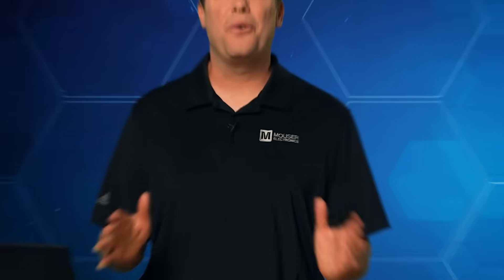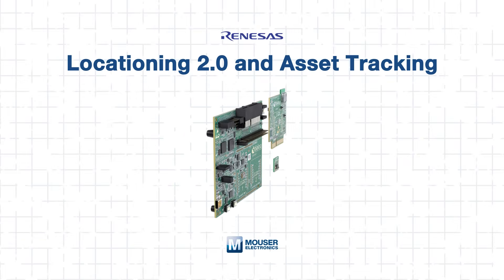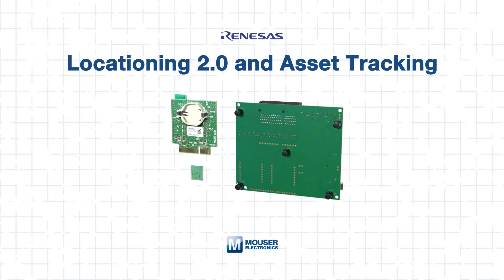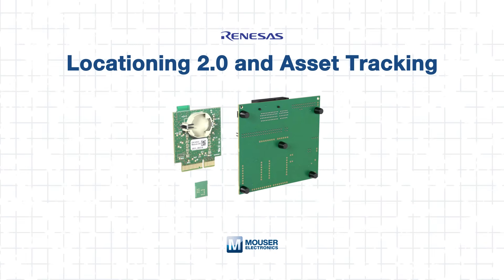Conclusion: The Renesys Locationing 2.0 Asset Tracking platform delivers the RF precision, power efficiency, and system scalability engineers need for next-generation location-aware designs. With advanced features like AOA, WIRA, and multi-protocol support, the platform is ideal for everything from industrial control to smart city applications. To learn more or to purchase Renesys Locationing 2.0 solutions, head over to mauser.com or click the link below. And be sure to check out our other tech guides, because smart minds never stop learning.